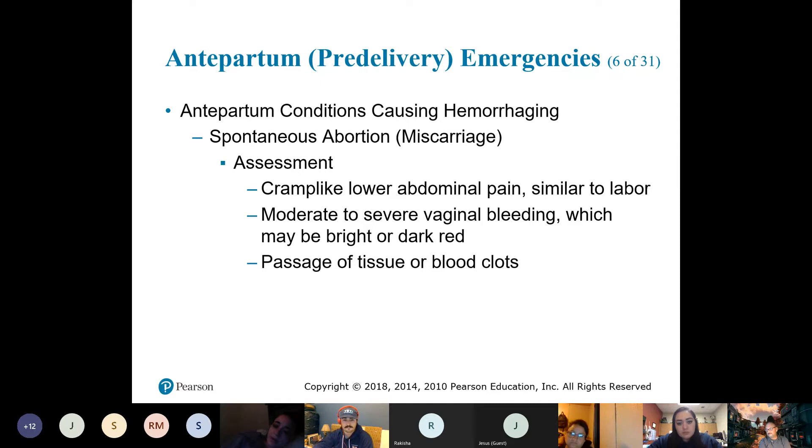The other thing you might see is clots — like spotting. They could have some spotting, or they could have some severe bleeding.